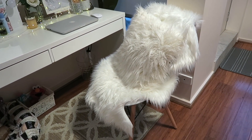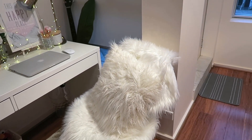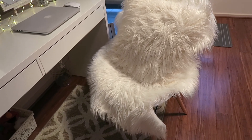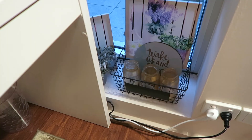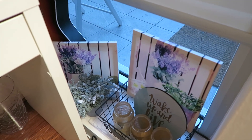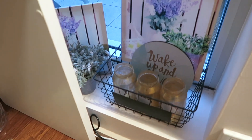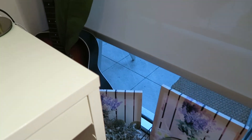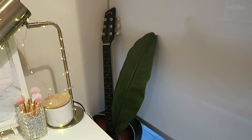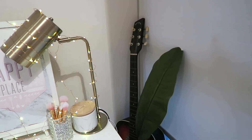Over here I have my fluffy chair — the chair is actually not fluffy, I just topped it with a faux rug I got from Kmart, and the fluffy pillow I also got from Kmart. Then over this corner I have a wired basket from Kmart, some paintings from SM back in the Philippines, some DIY bottles, and my husband's guitar that he got from Cebu.